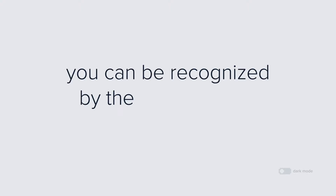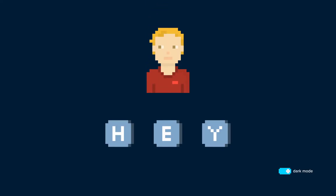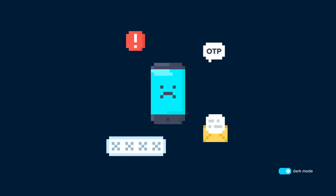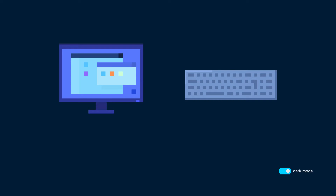Did you know that you can be recognized by the way you type? At TypingDNA, we've developed technology that is able to authenticate people based on how they type on their keyboards. The technology ensures a frictionless user experience, available on any keyboard, desktop, or mobile device.